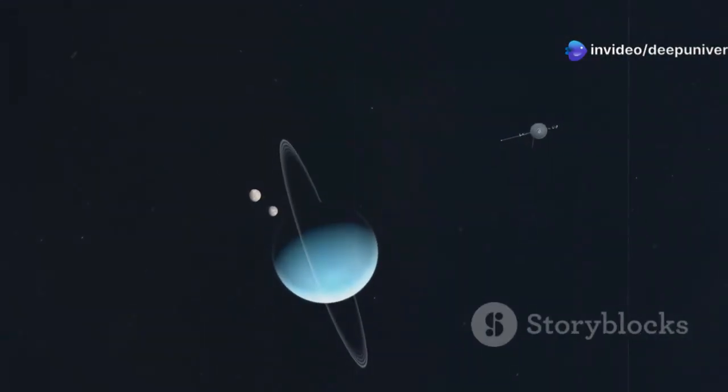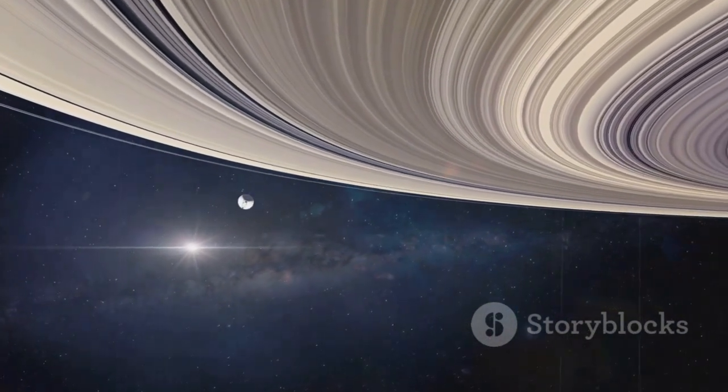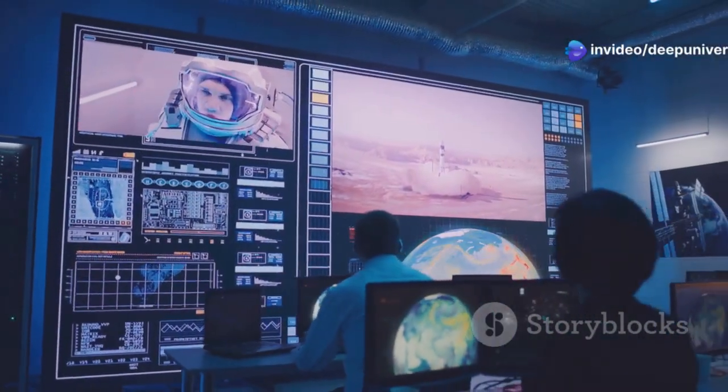After its planetary encounters, its mission grew. Voyager 1 ventured further into the unknown, and in August 2012 it achieved something remarkable: it crossed into interstellar space — the space between stars. This was a monumental first for humanity.